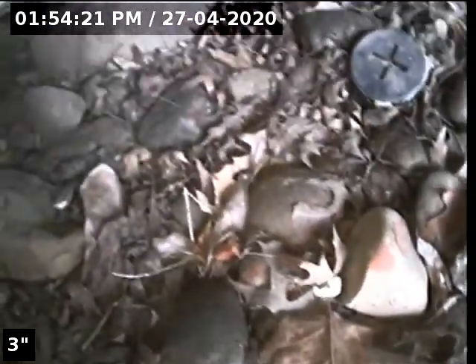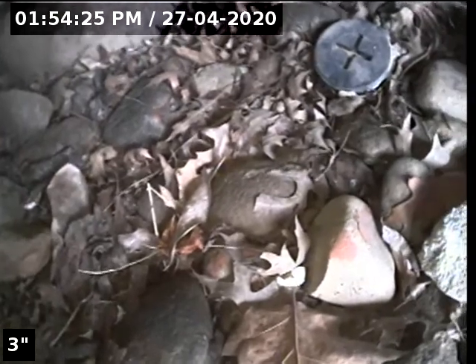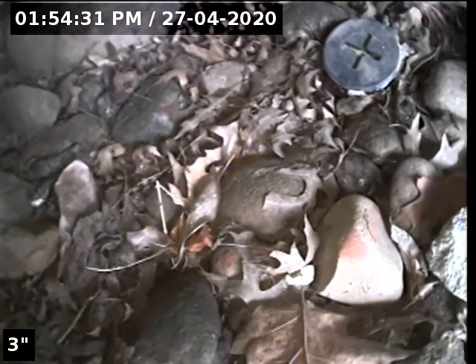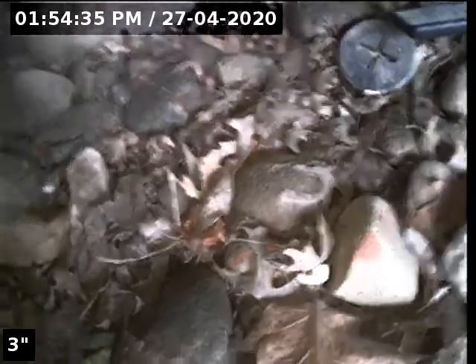Hello, this is Seth Lewis from Lantern Home Inspections, here to perform a sewer line camera inspection on property 1642 Southwest First Court, Question Morgan 97080. Current time is 1:54 p.m. on April 27, 2020. The house is facing north.